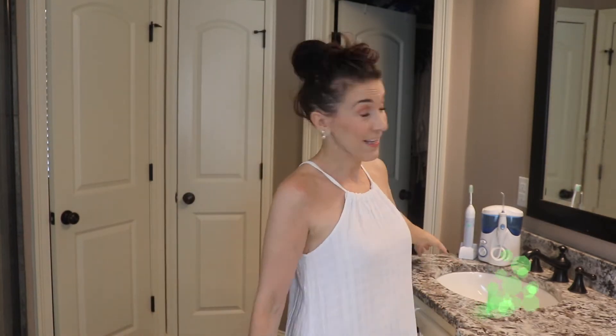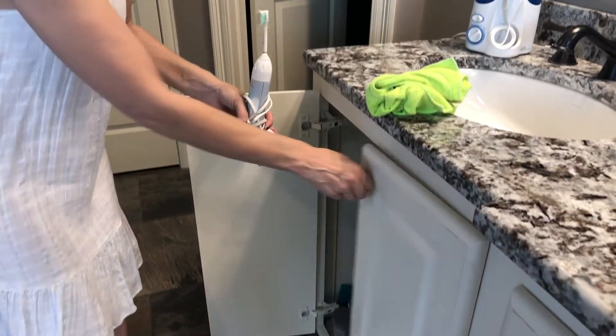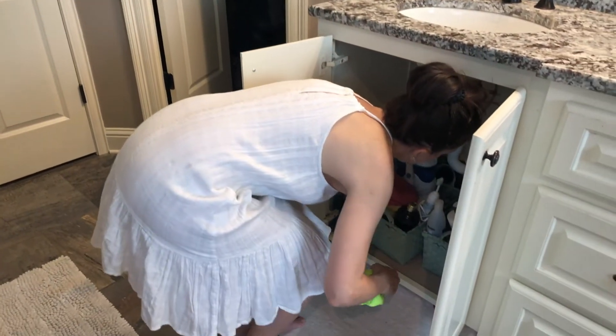Before we finish cleaning the countertops, there's one more thing I want to point out. If you have things like an electric toothbrush, water pick, or shaving stuff on the counters — only if you have your house for sale — go ahead and stick those things underneath the sink. Buyers will be accepting of the fact that it's bathroom stuff that goes under the sink. Just make sure you put it away nicely so it isn't just shoved in there. If you want to know more about staging your bathroom, I did a video — I'll link it so you can watch how to stage your bathrooms correctly for home buyers.